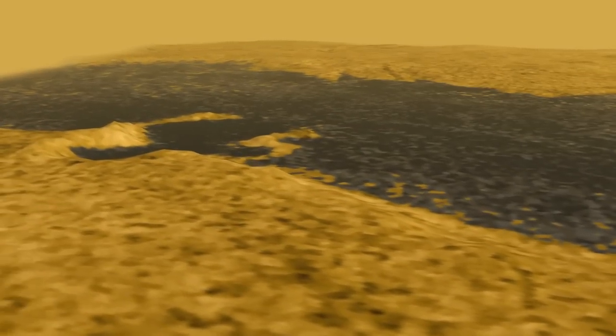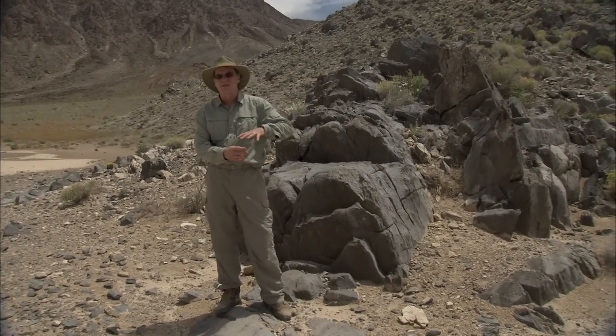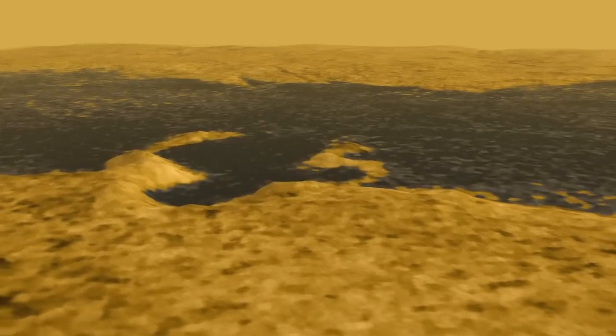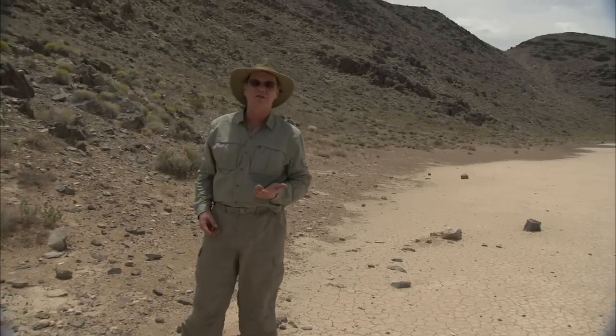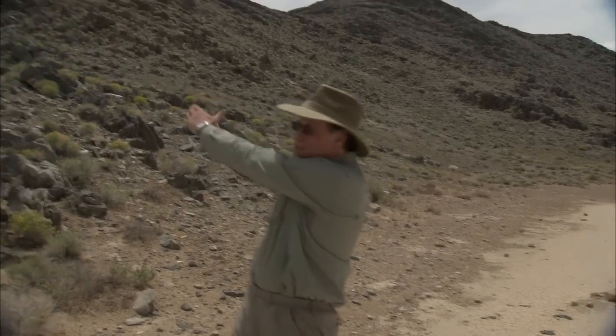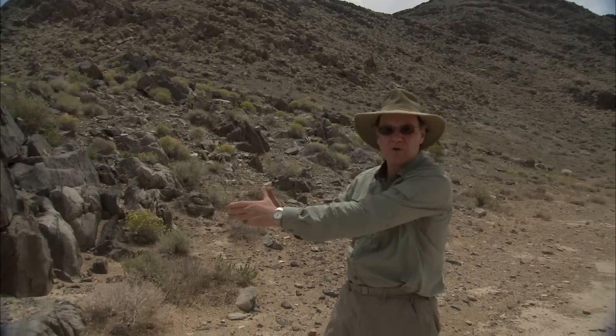At Ontario Lacus, there are pieces of bedrock like this, only probably made out of water ice, that make fingers that extend down into the lake. It's as though the lake had risen up and flooded those valleys. This is a much smaller example than we see at Ontario Lacus, but it tells us that the level of the water is what has made this into a finger, not the finger itself.